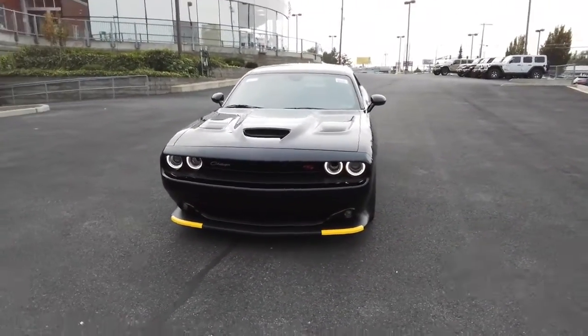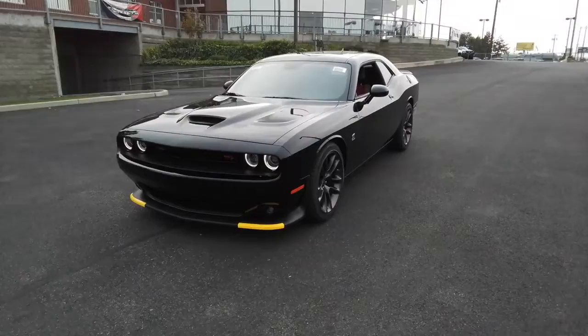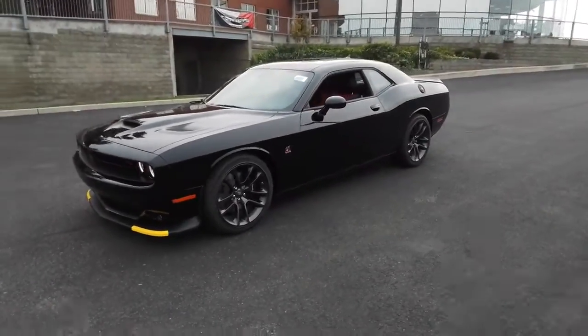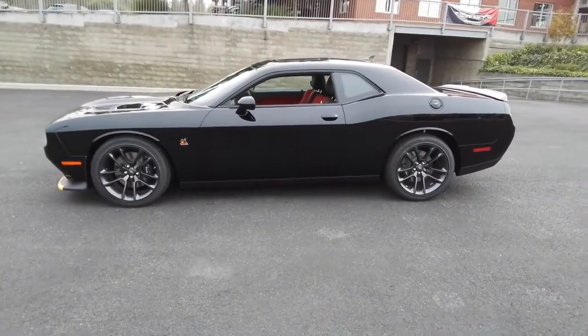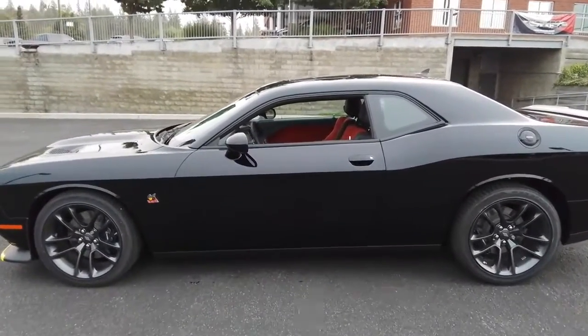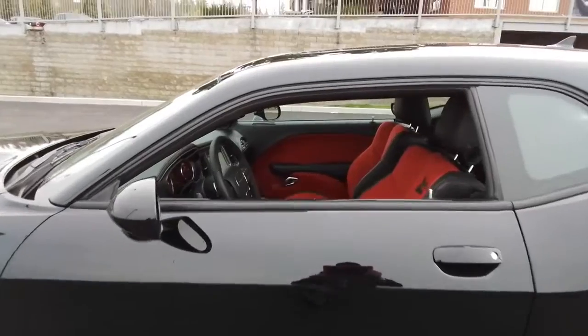The following are some of this vehicle's highlighted options: fog lamps, satellite radio, backup camera, dual zone AC, locking limited slip differential, auto dimming rear view mirror, universal garage door opener, tire pressure monitoring system.